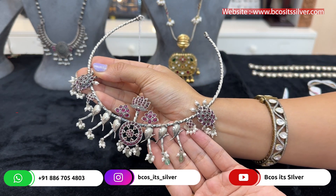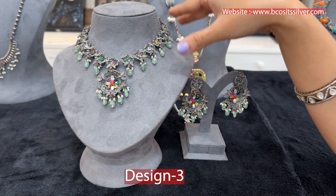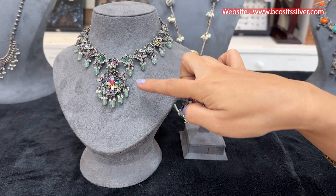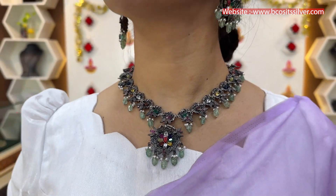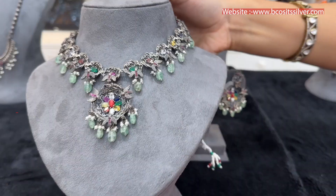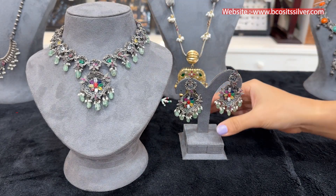Usually we see navratan jewelry in gold and diamond — here it is in pure 92.5 silver with oxidized gold polish, and you can see the navratan detailing. These pieces are really very amazing, stylish, catchy, and extraordinary. Real stones with beautiful detailing of beads and pearls, and in the center you can see all nine navratan stones. This kind of piece is perfect for gifting — suitable with any saree or dress.